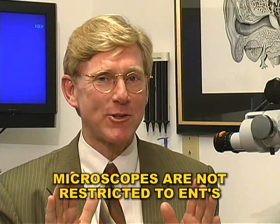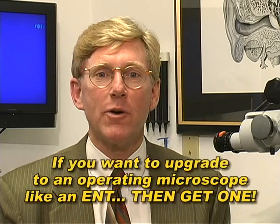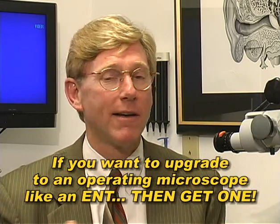Let me add one more thing. Microscopes are not restricted to our ENT colleagues. Otolaryngologists have traditionally been the ones who use in-office operating microscopes for ear examinations and minor surgical procedures — they use them because they're a superior tool. But you also have a need for a superior tool when doing something as delicate as cerumen management. So if you think you could benefit from upgrading to the same kind of equipment that ENTs traditionally use, then get one. Nothing restricts you from learning to use and to purchase a microscope.